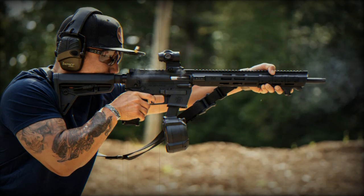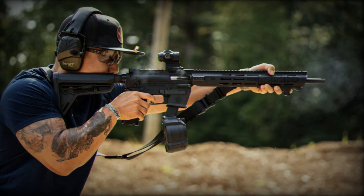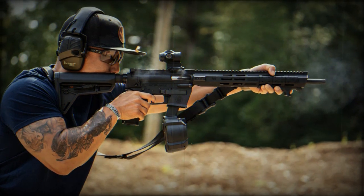Smith & Wesson has announced a price of $799, which is about 730 euro. However, the price outside the US should be a bit higher.